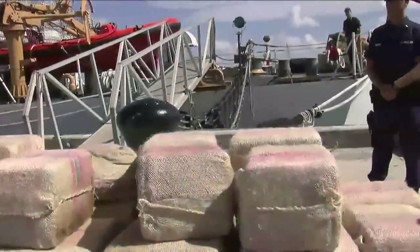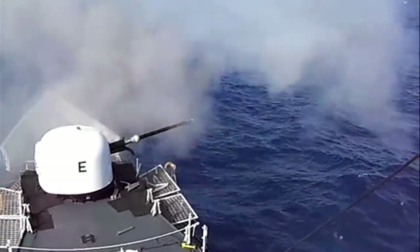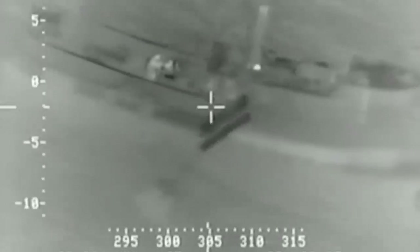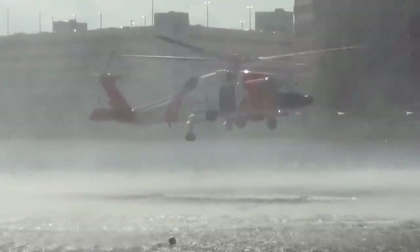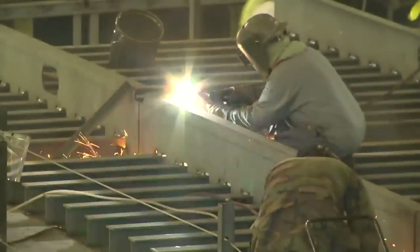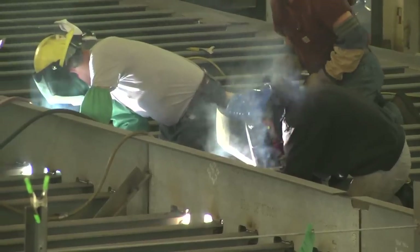When our nation's laws must be enforced, our borders secured, marine resources monitored and preserved, and lives protected and saved at sea, we rely on the United States Coast Guard. And they rely on having the best equipment and technology available without compromise.